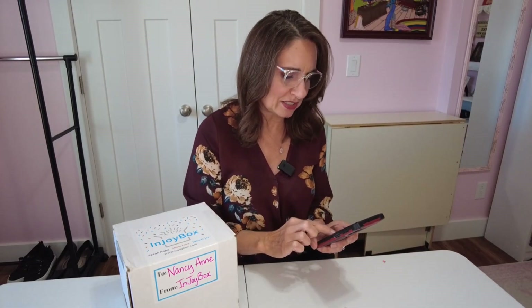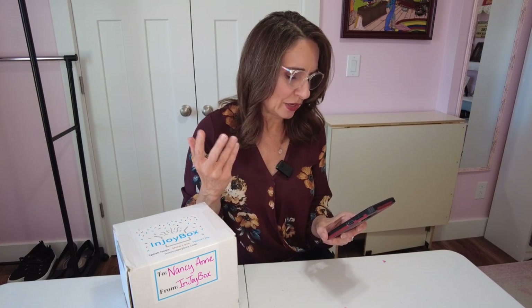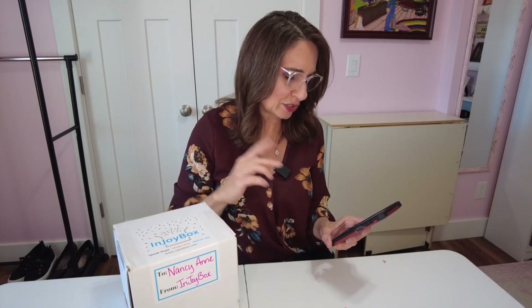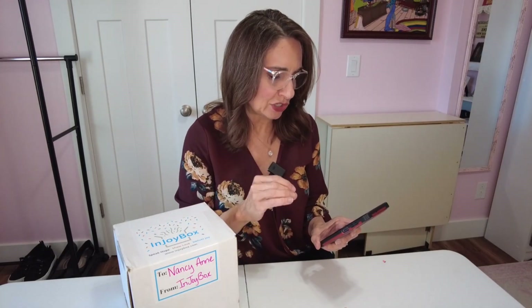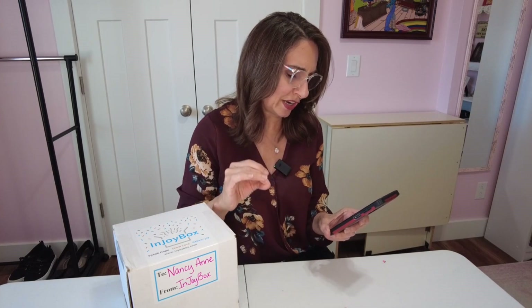A little bit about the box: they're a Christian faith-based subscription box for those going through a tough time or who just need a little encouragement, and you could also do it as self-care or as a gift. Every box includes one personalized item with the name of your choice, a handwritten note of encouragement written specifically for the recipient, and they're prayed over by name before shipping. Each box is based off a different Bible verse, and 10% of profits go to Into the Light to help fight the sexual exploitation and trafficking of minors.